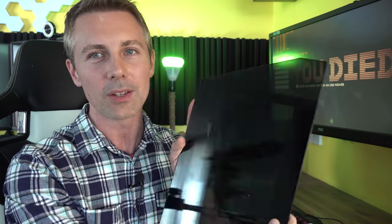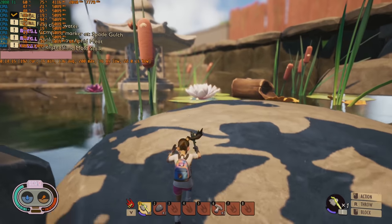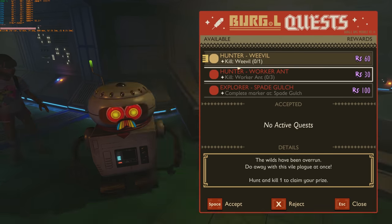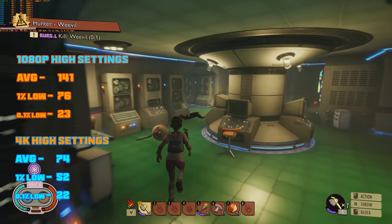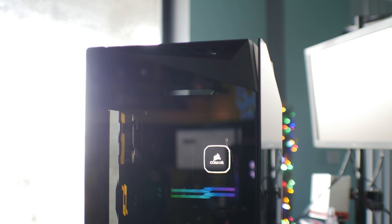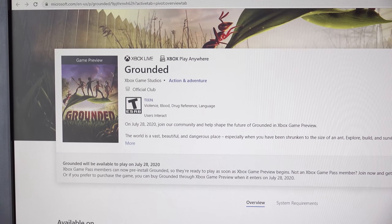Here are the final benchmark numbers. I had to remove the side glass panel covering the graphics card — with the panel off, GPU temperatures dropped under 70 degrees even with the overclock. I retested both 4K and 1080p numbers: we got around 140 average FPS at 1080p high settings, and over 70 average FPS at 4K high settings. I was extremely impressed by what this PC could do, and the best thing is — unlike in Grounded — I don't have to unshrink it. I can keep it small just the way it is.